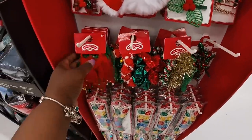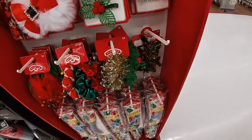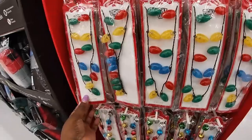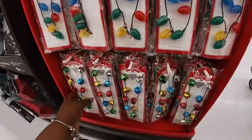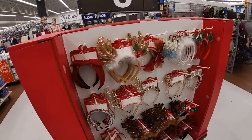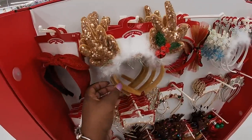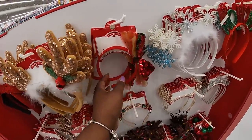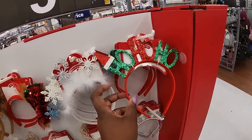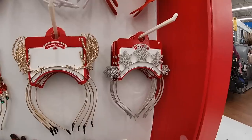'Merry and Bright' scrunchie sets — some really cute scrunchie sets. I'm going to go back to Target and show you guys — I was there this morning and didn't whip the camera out but I'm going to go back. These are $5. And they have the headbands — reindeer, cute little bow on the side, blue and silver snowflakes, 'Ho ho ho.' This reminds me of the Betsy Johnson jewelry that we saw at TJ Maxx.